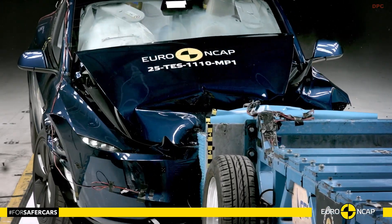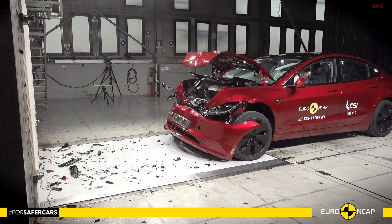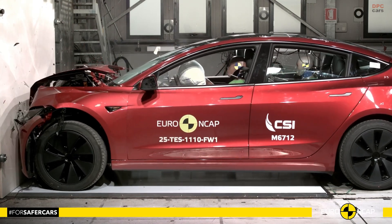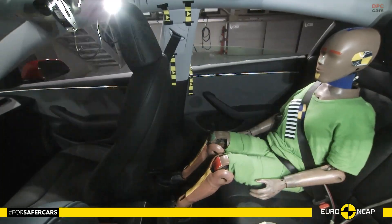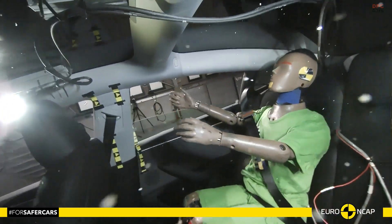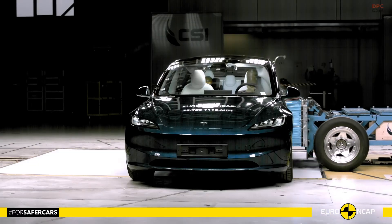For adult occupant protection, the Model 3 scored 90%. During frontal offset testing, the passenger cabin remained stable, and dummy readings showed excellent protection for the knees and femurs. Tesla also confirmed that similar protection would apply across various occupant sizes and seating positions.